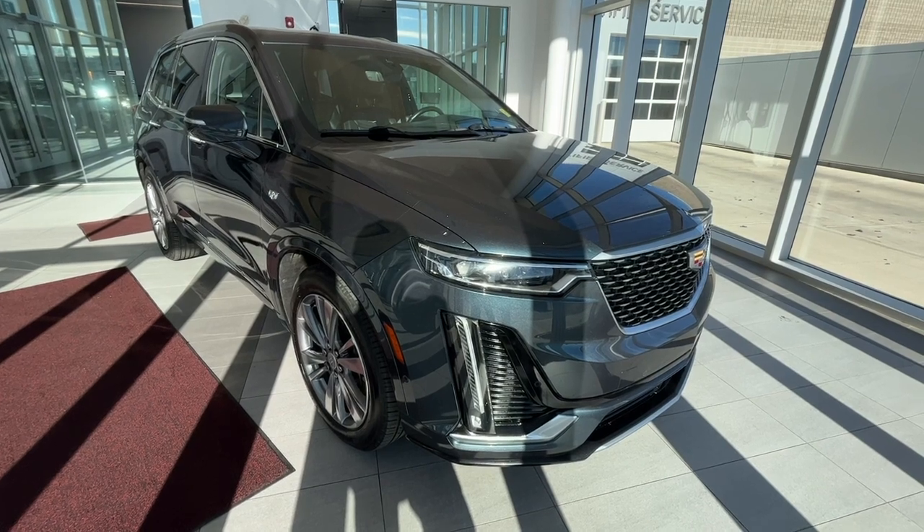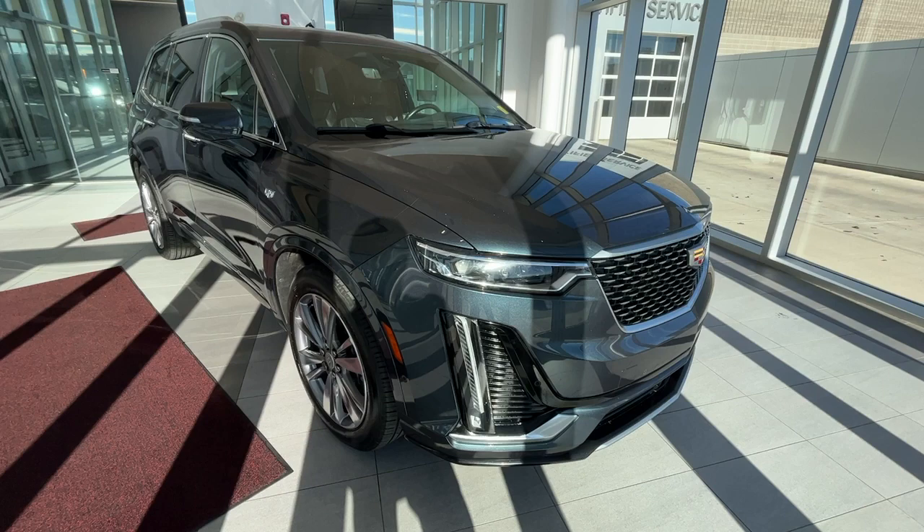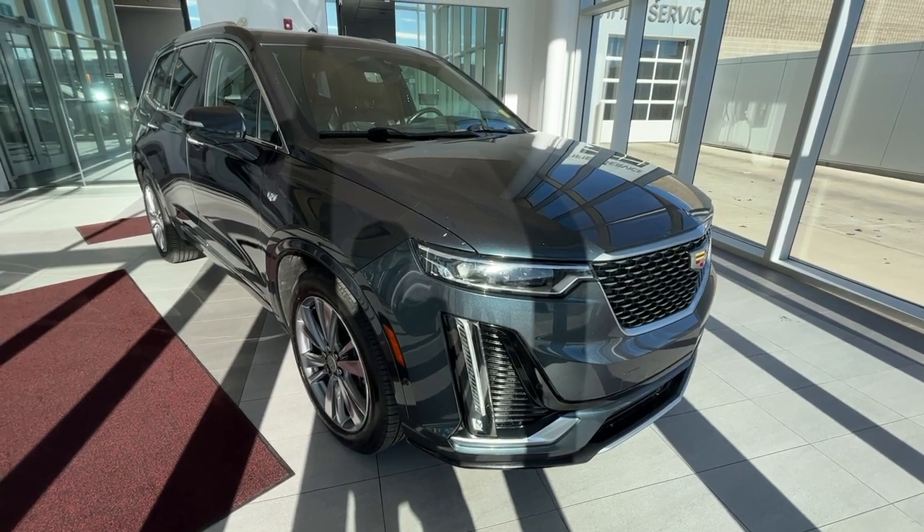This vehicle comes equipped with heated and cooled front seats, heated rear seats, heated steering wheel, panoramic sunroof, navigation, wireless charging, and the Bose audio sound system.